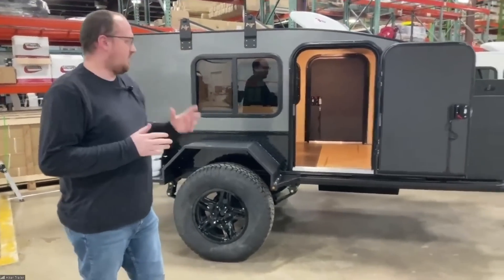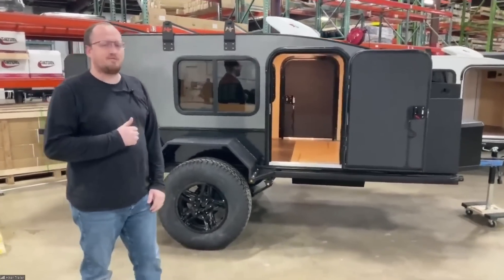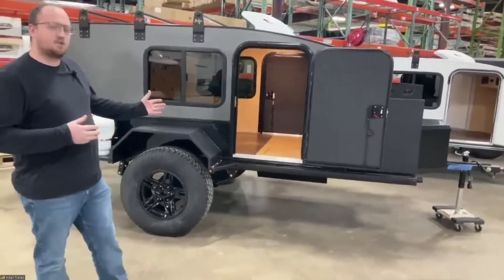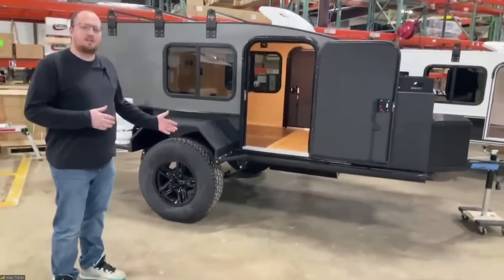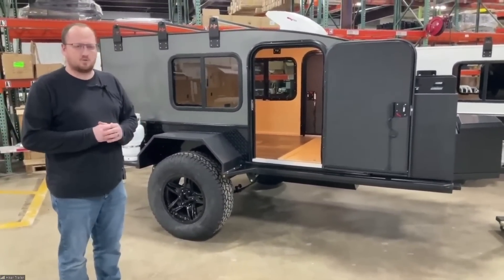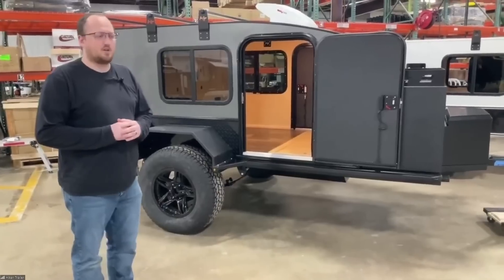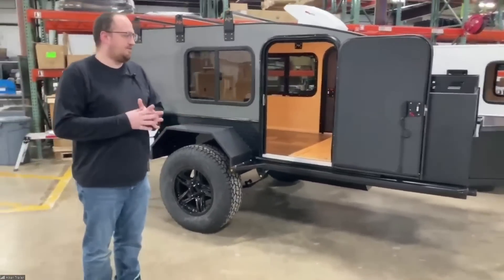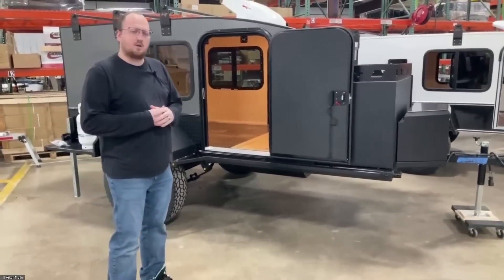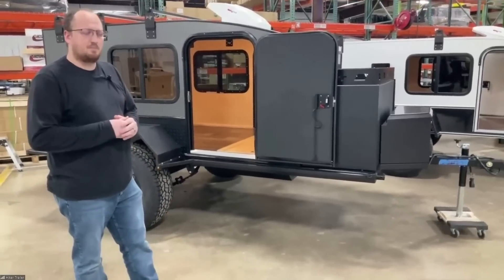Starting out with the big guy — this is our ISN model, the 5x9 Extreme Off-Road. For those of you who may be new and don't know our models yet, the Extreme Off-Road is basically our purpose-built model. This one is going to be able to go pretty much anywhere your tow vehicle can go. The suspension is really meant for hard hits — if you're looking to go over a lot of rocks or into very rugged places. It's not the highest ground clearance we offer, but with the shocks it has, this is the one meant to be beaten up and go anywhere with you.